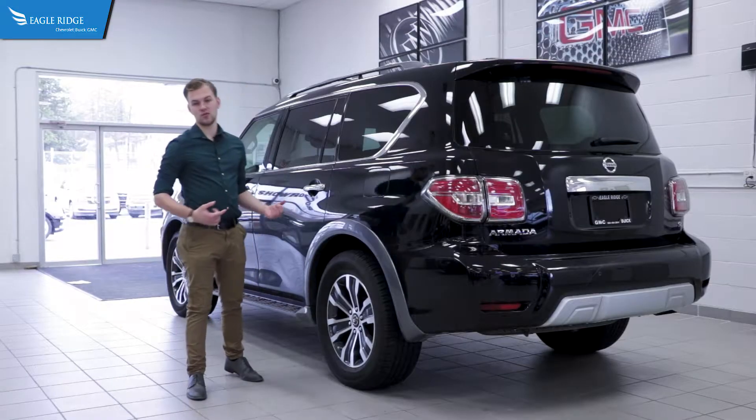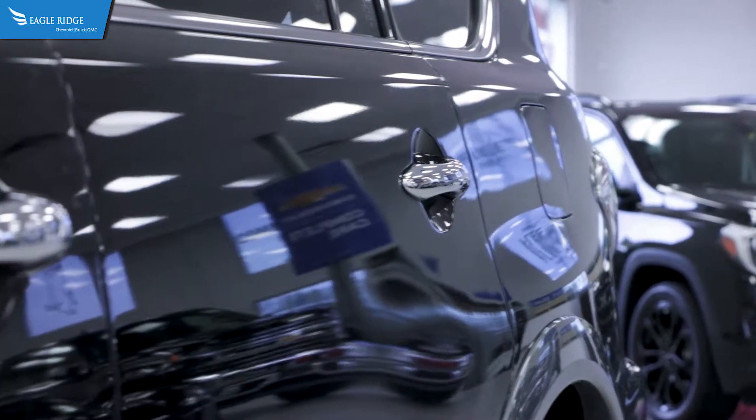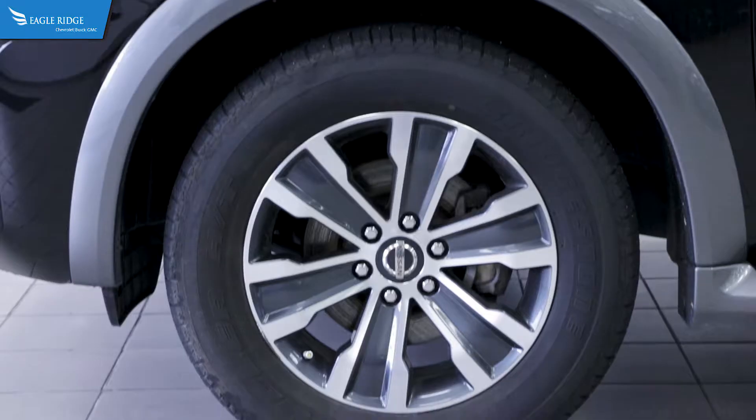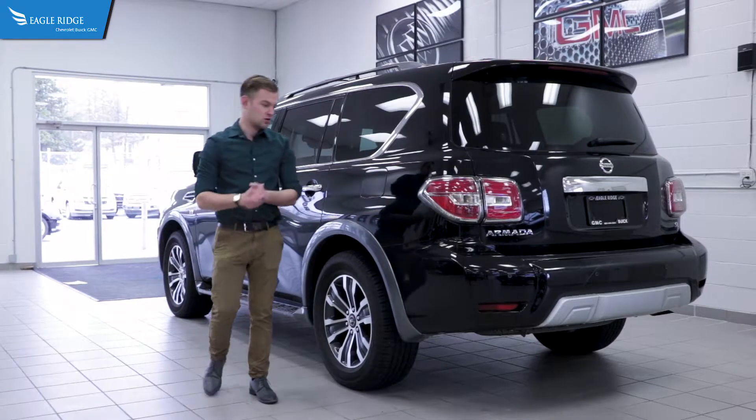Coming around to the rear of the Armada you'll notice plenty of luxury features. This one has your chrome door handles, and you do have the chrome trim around the vehicle itself. 20 inch alloy wheels with mud and snow rated tires — take it anywhere you want to go.